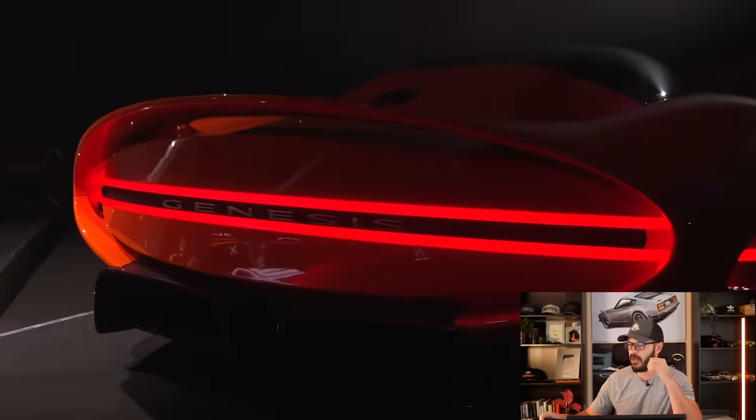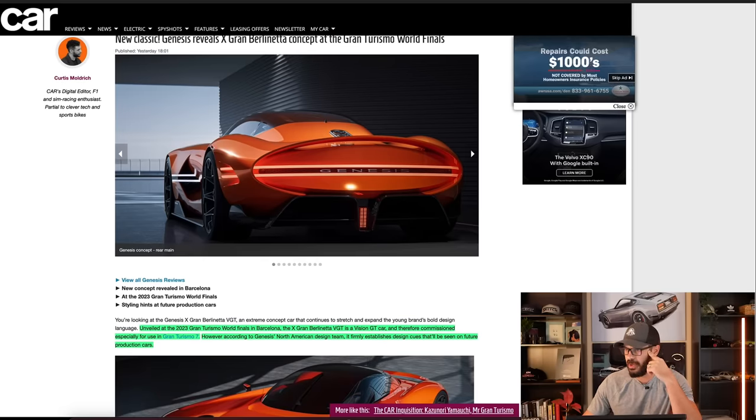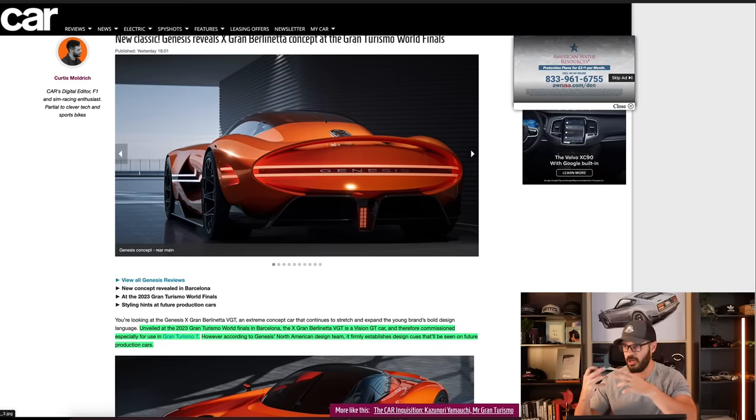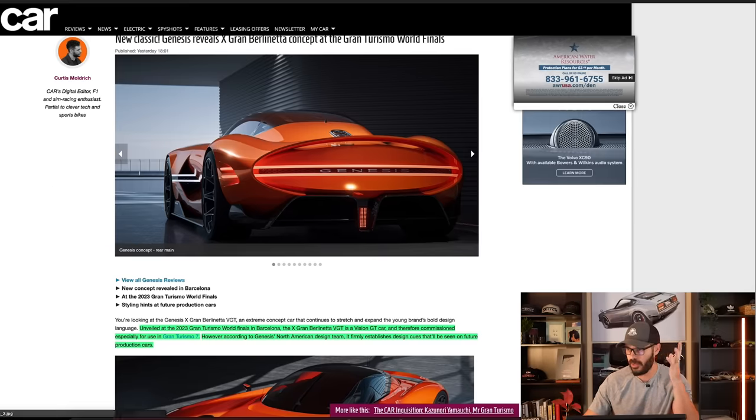Let's have a look at what's going on with this X Grand Berlinetta concept from Car Magazine — I'll link the article in the description. Just have a look at these proportions. There are so many things I want to see in car design today that are intact in this specific design. More on that when we go into Photoshop.